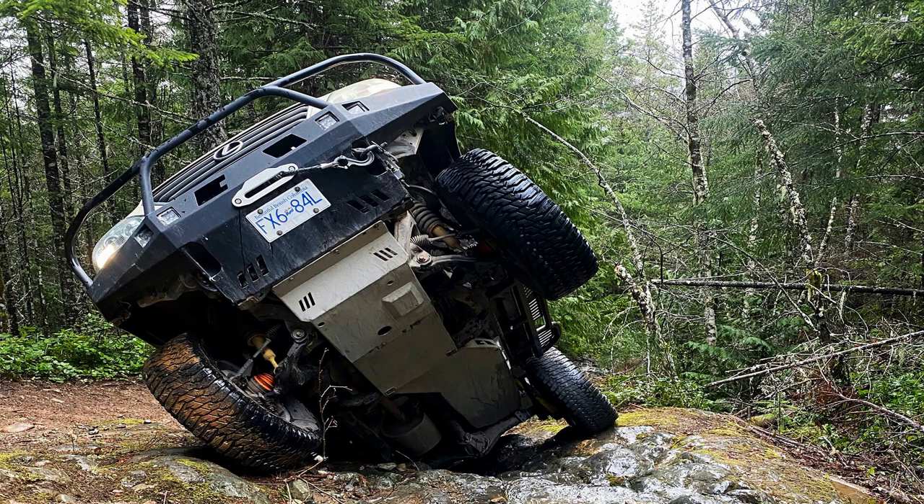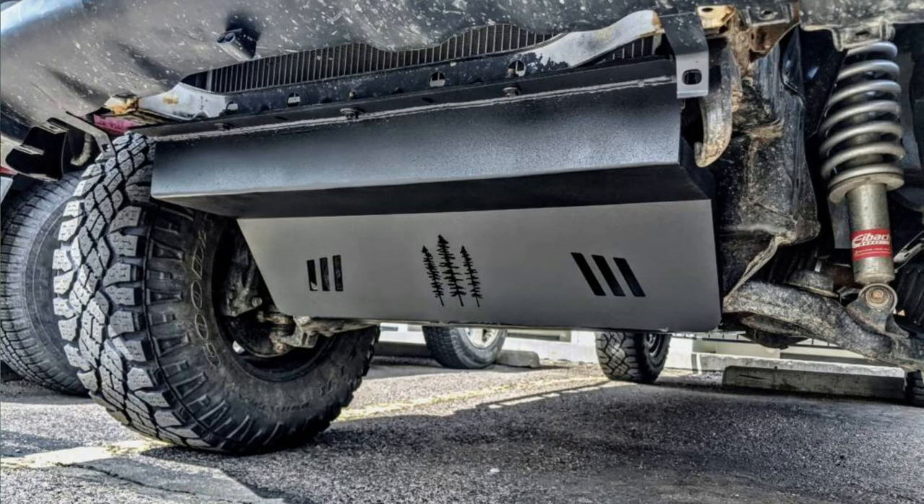Next we have skid plates. Off-roading can take a toll on your vehicle's undercarriage. These protective panels are mounted underneath your vehicle and shield vulnerable components from damage.